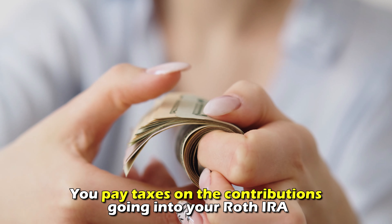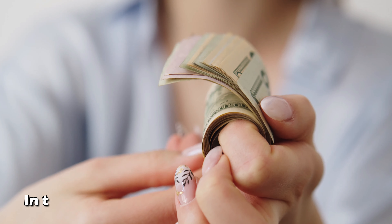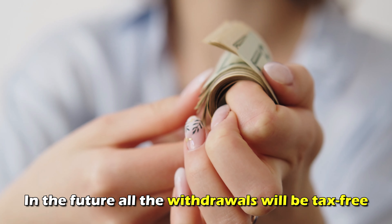In other words, you pay taxes on the contributions going into your Roth IRA, and in the future, all the withdrawals will be tax-free.